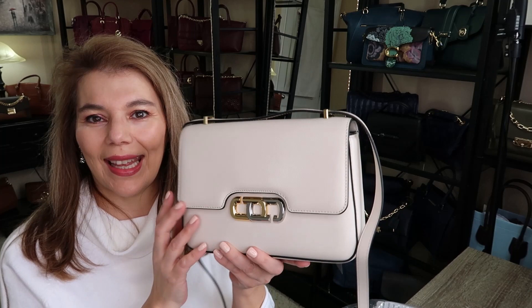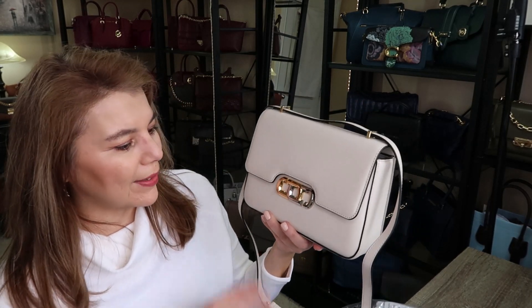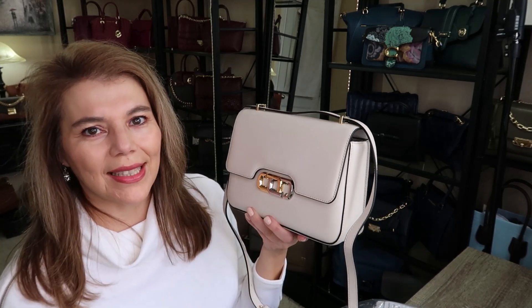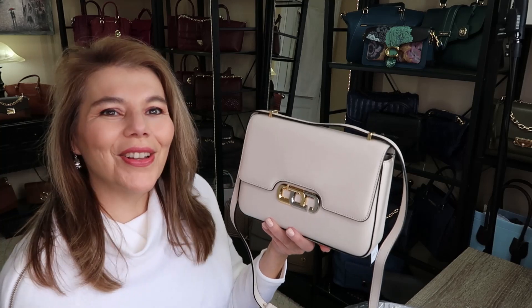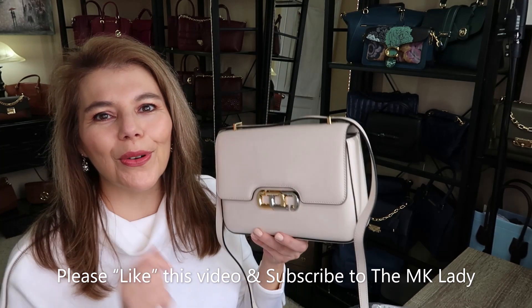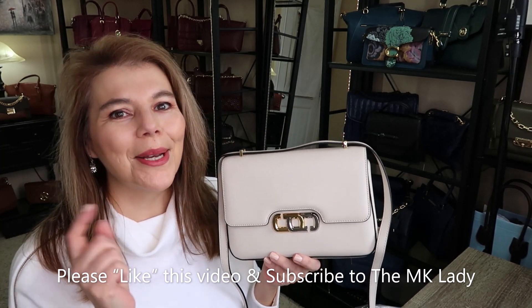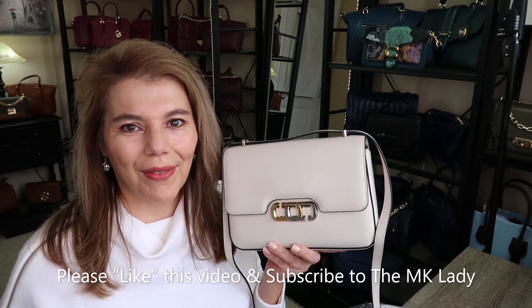That is the Marc Jacobs J-Link bag in the color ivory with the two-tone metals. You can mix and match these and wear either. Thank you for watching! Please subscribe to my channel, the MK Lady, and don't forget to hit the notification bell so you get notified every time I upload a video. Have a great day, bye!